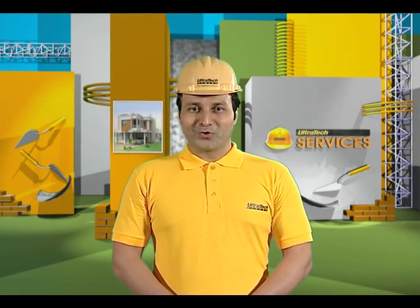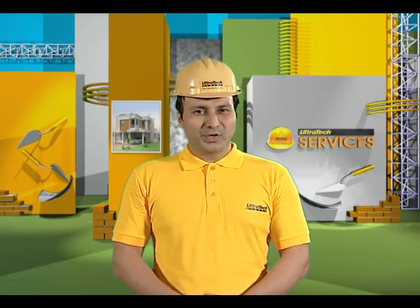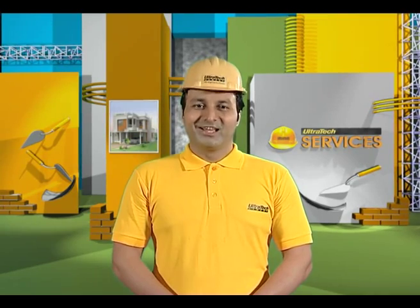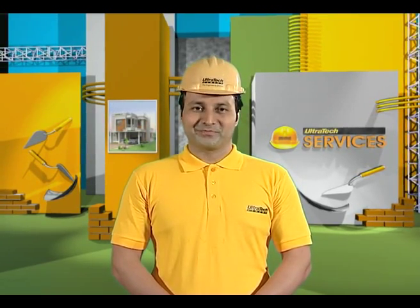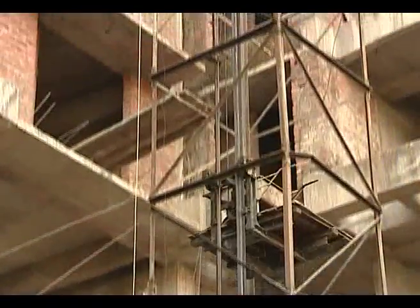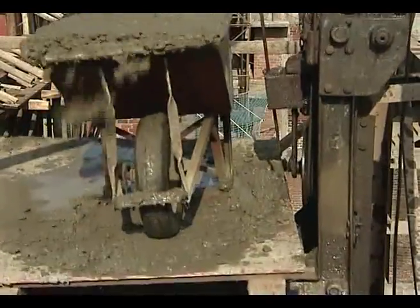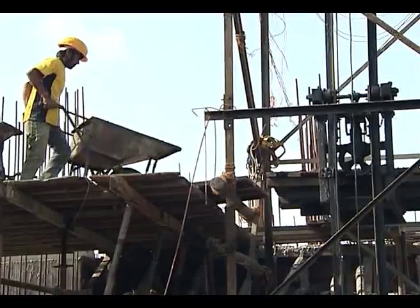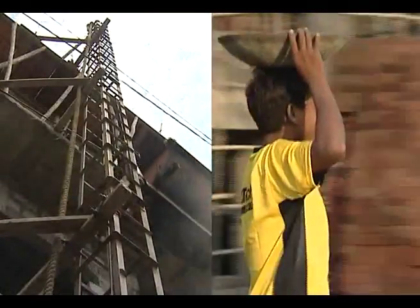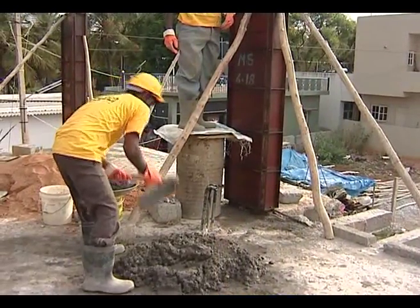It is important to transport concrete from the place of mixing to the forms quickly, in such a way that the homogeneity obtained at the time of mixing is maintained. The concrete should be transported as rapidly as possible from the place of mixing to the formwork where it is to be deposited, without any segregation or loss of ingredients. Different methods of transportation are practiced at different places.